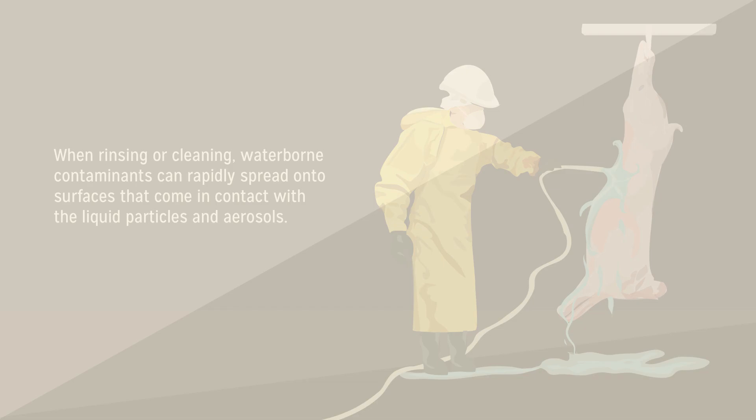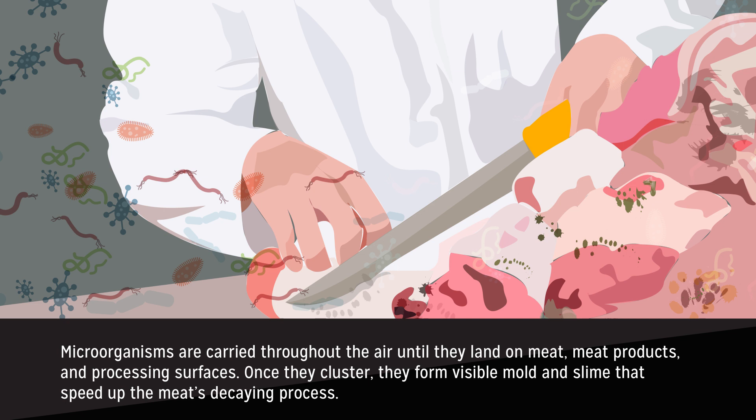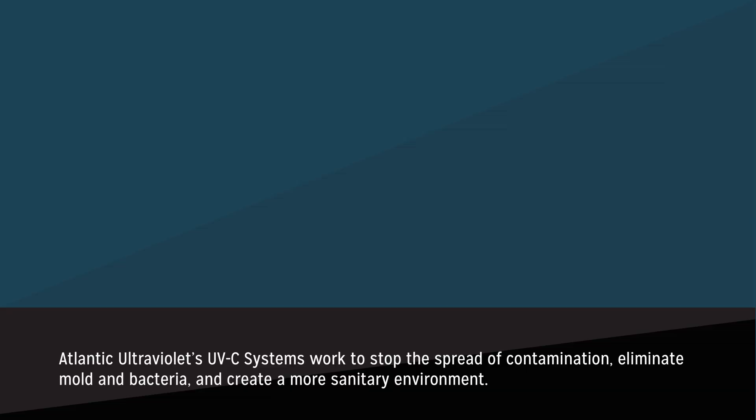Waterborne contamination stops spreading when disinfection through UVC rays is added to the meat processing cycle. Microorganisms are carried throughout the air until they land on meat, meat products, and processing surfaces. Once they cluster, they form visible mold and slime that speed up the meat's decaying process. Atlantic Ultraviolet's UVC systems work to stop the spread of contamination, eliminate mold and bacteria, and create a more sanitary environment.